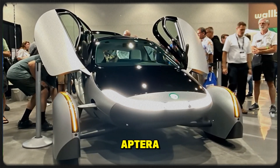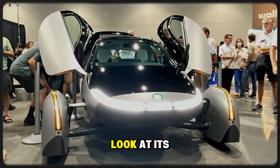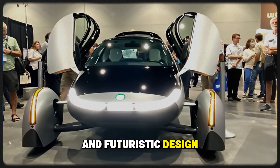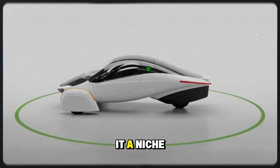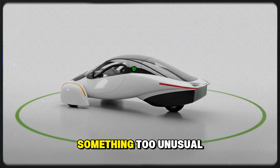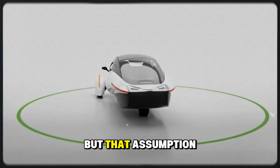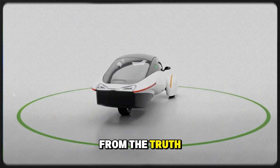Many people are quick to dismiss Aptera. They take one look at its two doors, three wheels, and futuristic design, and instantly label it a niche vehicle — something too unusual to appeal to the mass market. But that assumption couldn't be further from the truth.